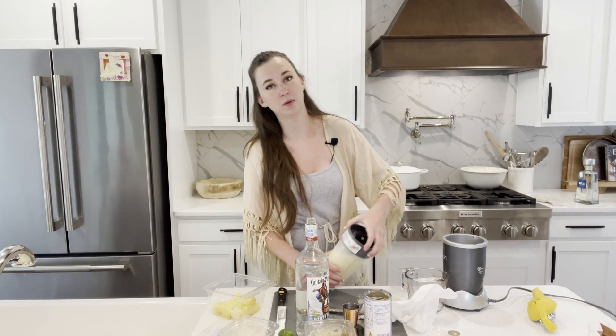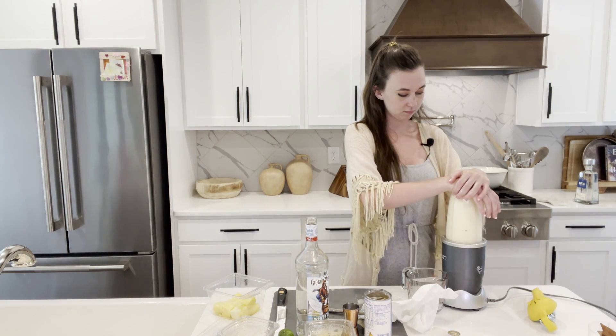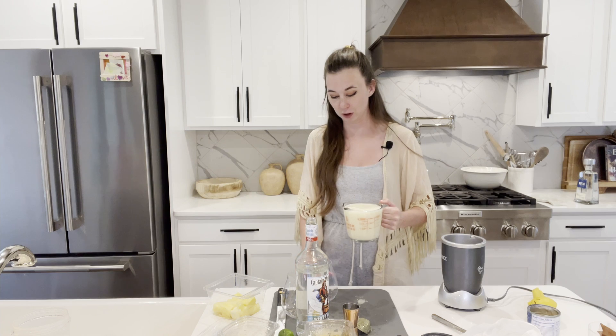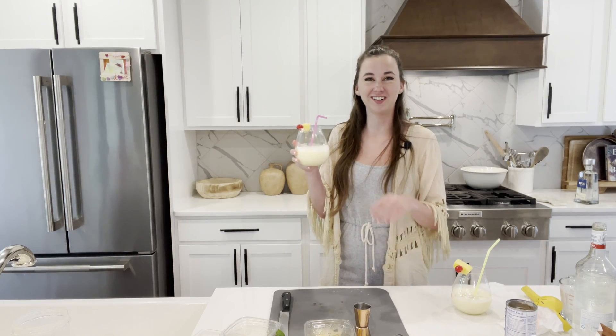And if you need to add more ice to make a little bit more of that thick consistency that you like, that's totally fine — that's what we just did. Then you're going to pour these into your fun fancy glasses. And there you have it, your back porch pina colada.